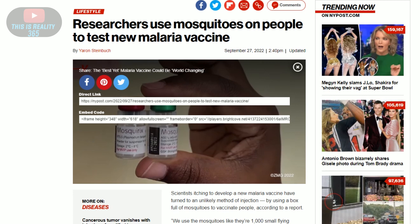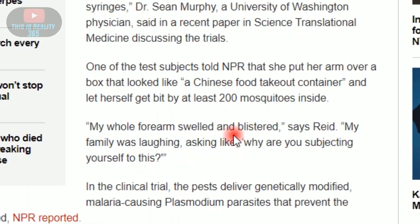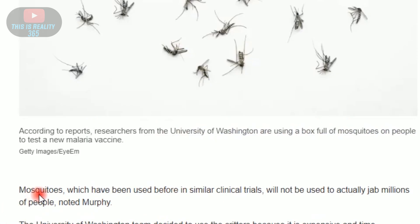Researchers are using mosquitoes on people to test a new malaria vaccine — an unlikely method of injection, using these mosquitoes like small flying syringes. Out of 26 subjects tested, one of them put her arm inside a box that looked like a Chinese food takeout container — that's exactly what it says here — and she said her arm swelled up.